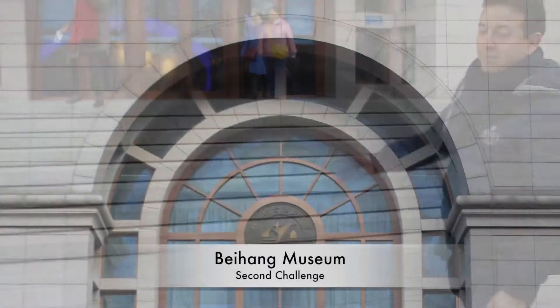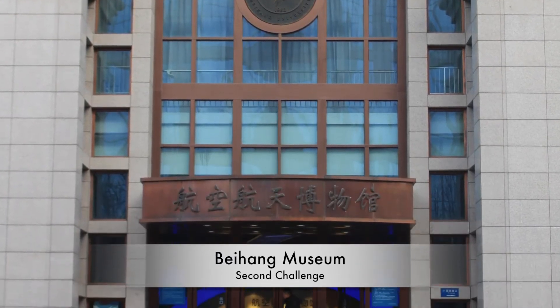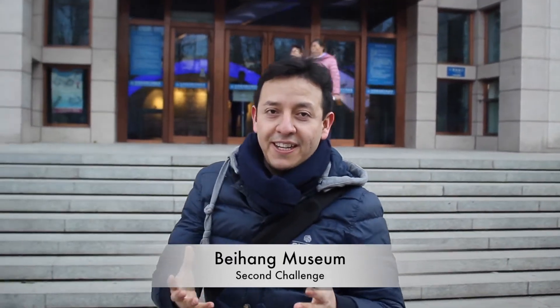Welcome to our second challenge. Behind me you can see one of the greatest structures in Behan — it is the museum. Our competitors have to describe, again using mathematics, the relation between the shapes and the figures in this structure.